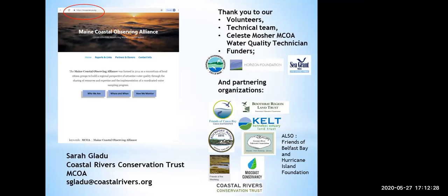Thank you to Friends of Casco Bay, the Booth Bay Regional Land Trust, CELTS, the Rockport Conservation Commission, the Georges River Land Trust, Friends of the West Keg, Midcoast Conservancy, Coastal Rivers Conservation Trust, and more recently Friends of Belfast Bay and the Hurricane Island Foundation. My email is sgladu@coastalrivers.org — I'm happy to forward things to Kathleen and can answer some questions as well. Thank you.